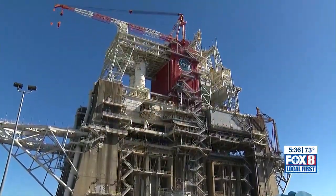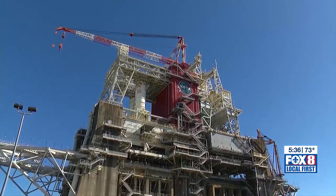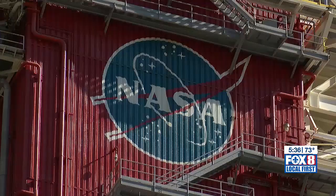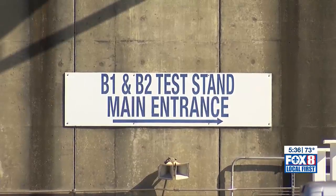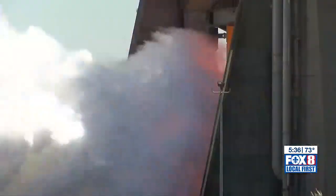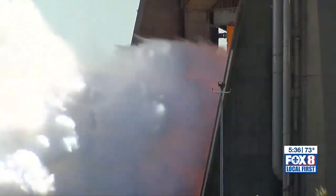The four test stands at Stennis' 13,000-acre facility are massive up close and tower at more than 300 feet. They were built in the 1960s and have undergone extensive renovations to gear up for the rigors of Artemis testing. At the time they took it over in 2010, it was in a mothballed state, so there was a lot of TLC needed — a lot of time, a lot of design, a lot of thought, a lot of effort. They were allowed to be within a quarter mile of the test firing.